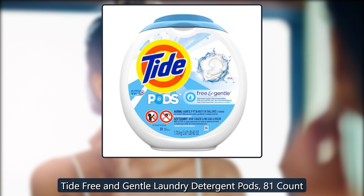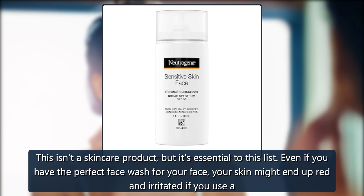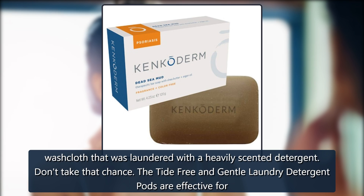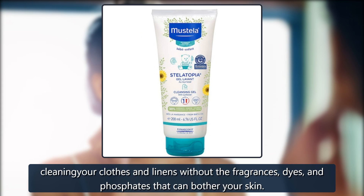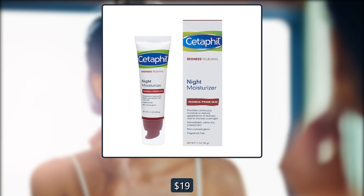Tide Free and Gentle Laundry Detergent Pods, 81 Count. This isn't a skincare product but it's essential to this list. Even if you have the perfect face wash, your skin might end up red and irritated if you use a washcloth that was laundered with a heavily scented detergent. Don't take that chance. The Tide Free and Gentle Laundry Detergent Pods are effective for cleaning your clothes and linens without the fragrances, dyes, and phosphates that can bother your skin. $26, on sale for $19 on Amazon.